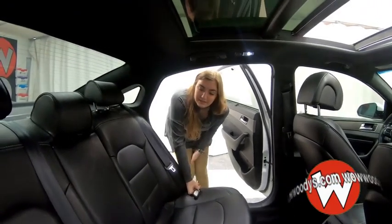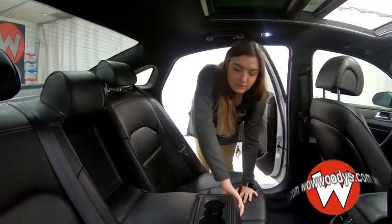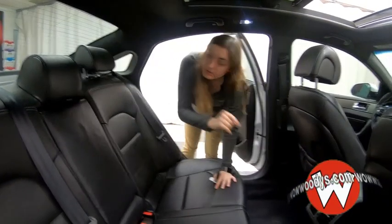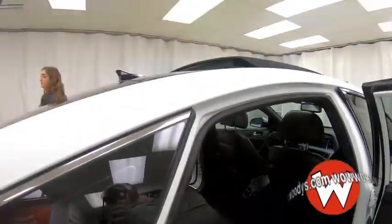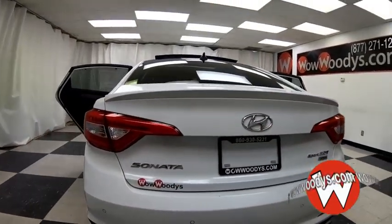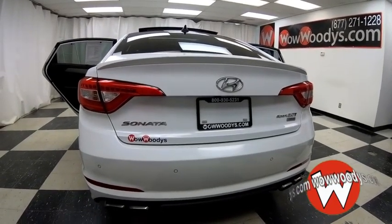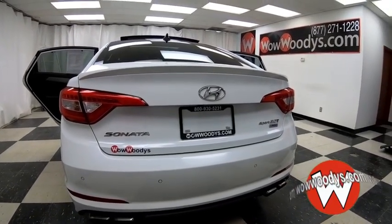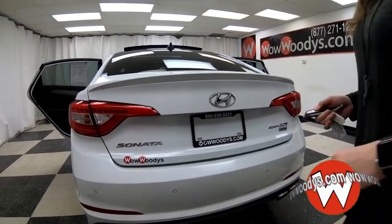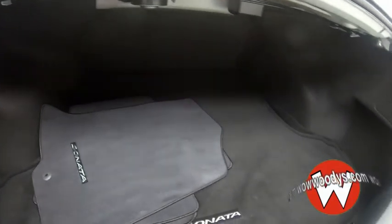Looking at the back seat, you have room for three passengers. You can also fold down your cup holder armrest with two cup holders, and you have a 12-volt on the floor. Making your way around the side, you have a small spoiler in the back, and you have your Sport 2.0T Limited badging right there. You also have your rear sensing system and dual exhaust. Let's take a look in the trunk — you do have a power trunk, and it is enormous with lots of space.